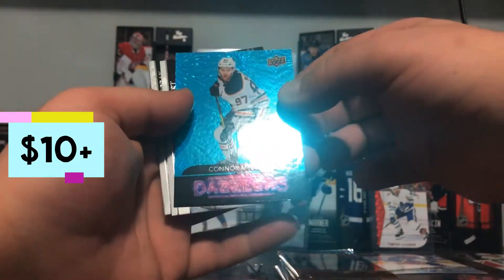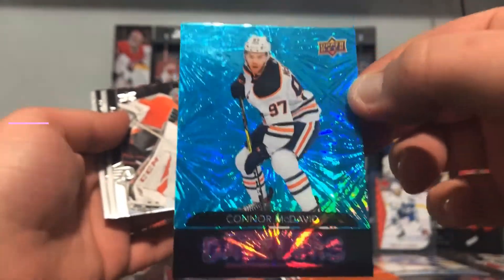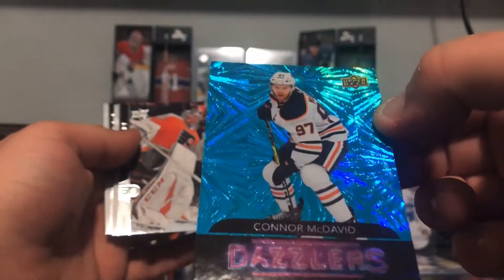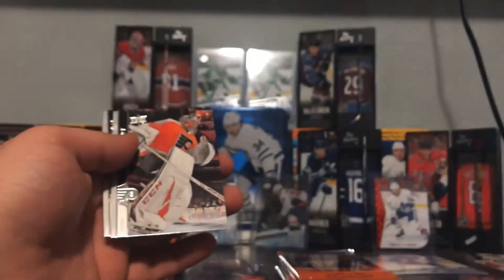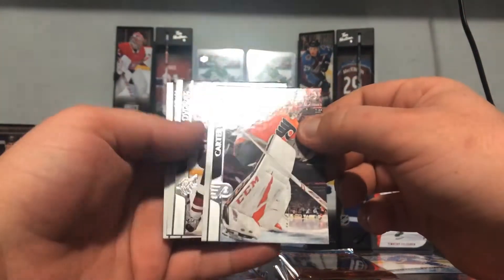No way — Connor McDavid! Let's go — one, two, one two, box out, let's go! Damn baby, look at that baby shine — let's go! You know, there's pink Dazzlers — yeah, they're rare as hell!